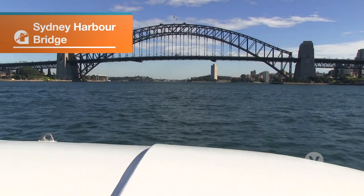The Sydney Harbour Bridge is an iconic landmark in Sydney. We're going under the bridge.